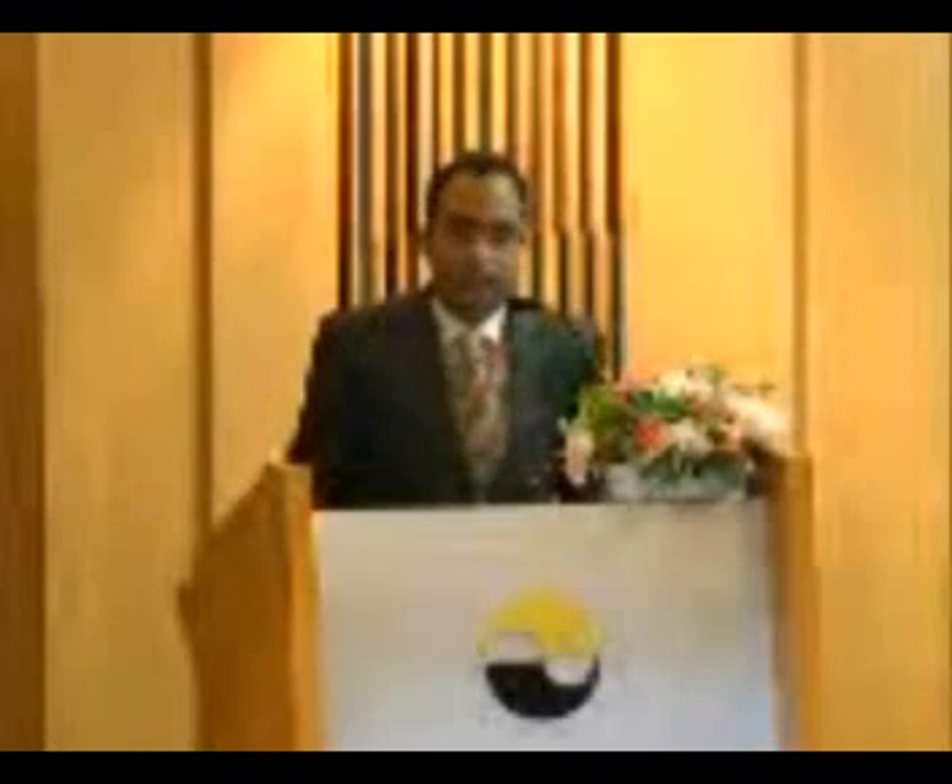Please write your questions down, and whenever we finish the presentation, we will take your questions. Thank you.